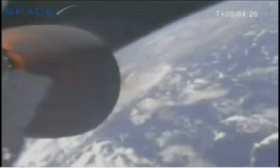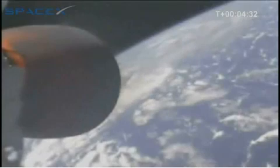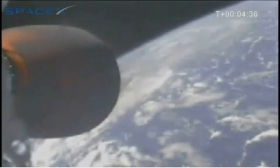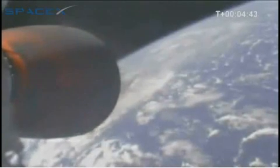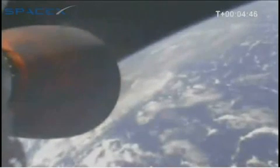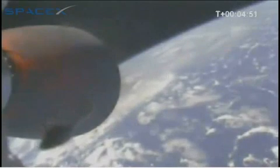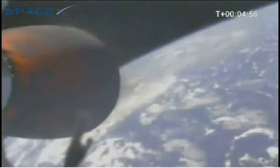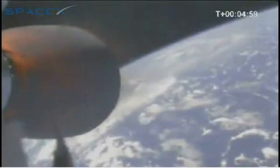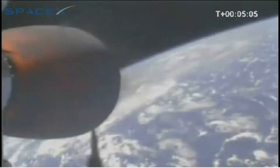You can see the Kestrel nozzle glowing a dull red. It is actually designed to glow almost white hot if necessary. Very steady attitude we are seeing.